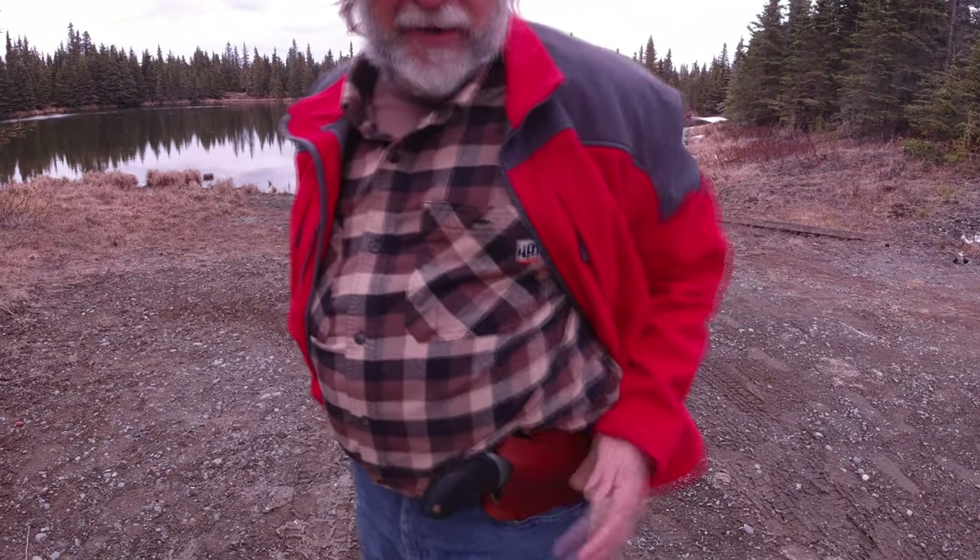I guarantee you as I'm walking around the back part of the property, this will be with me. In fact, it's been with me several times out here as we get out and do my little walks, or Jim and I are out working on the property. So it's either this .357 Magnum or it's my 454 Casull. You don't go looking for trouble, but when you live in an area that is bear country — this is their home — you do have to be prepared.